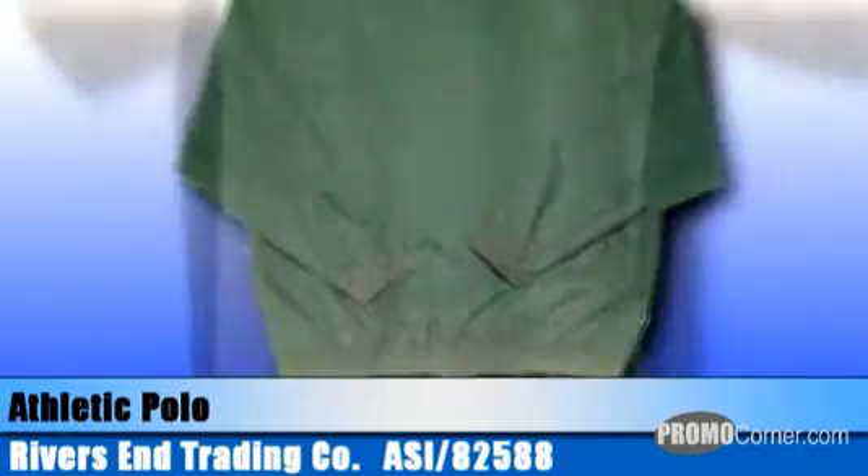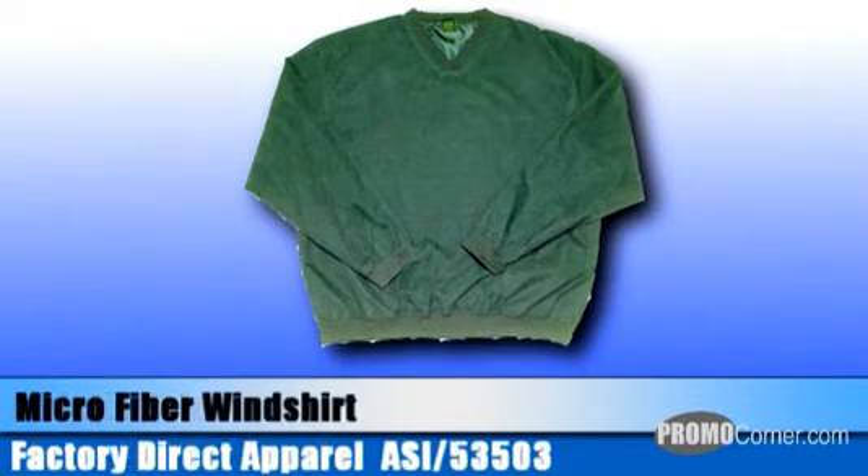Be ready for any kind of weather with a microfiber wind shirt from Factory Direct Apparel. The windproof microfiber shell has a 100% polyester lining for breathability and warmth. It features two side seam pockets and rib knit cuffs and waist. It's available in sizes extra small through 6XL and comes in black, navy, forest, and stone.